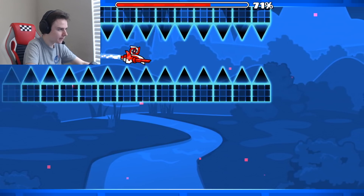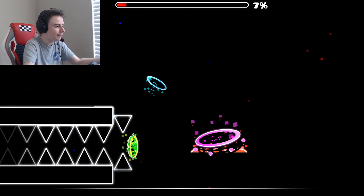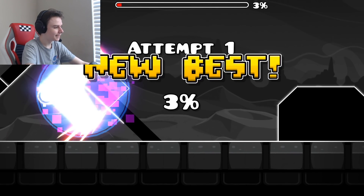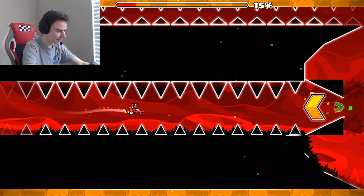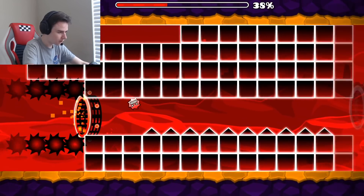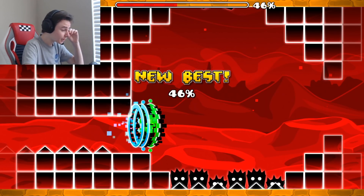Oh my god, we're gonna do it — yes! I didn't even click, I'm not even clicking. Joshua 2010 C Challenge Easy — oh my jump, got it. C Challenge Two — let's go! I'm trying to read the names but it's getting out of hand now.